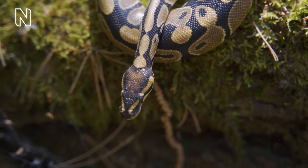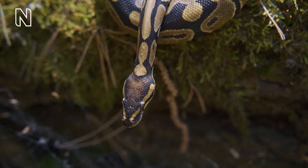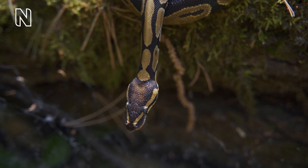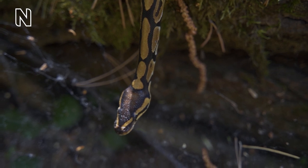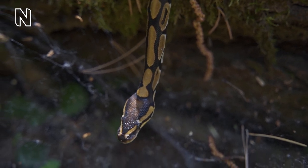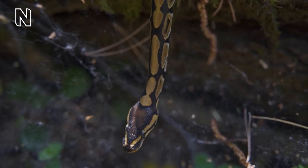The oldest recorded snake is a royal python that lived for more than 47 years in captivity. There are few studies of the lifespan of wild snakes, but North American rat snakes are thought to live to 20 or 30 years. As in lizards, their closest relatives, the skin of snakes is covered in scales made of keratin — the same protein found in human hair and fingernails.